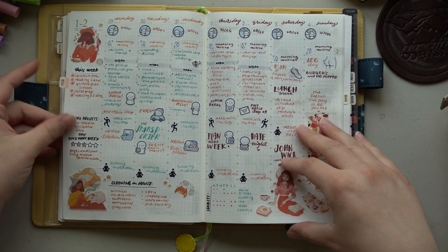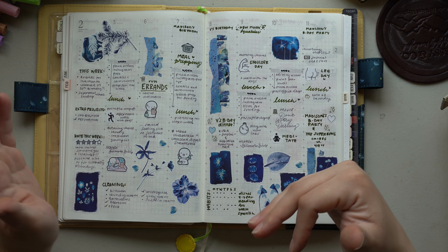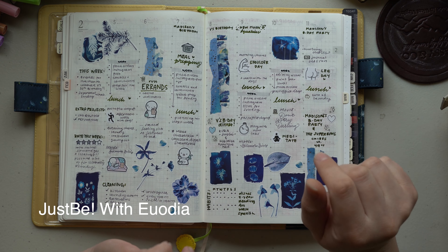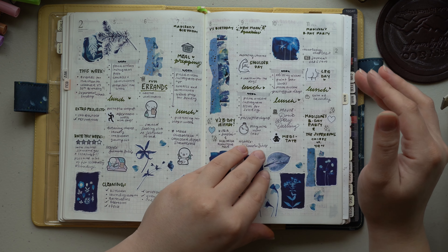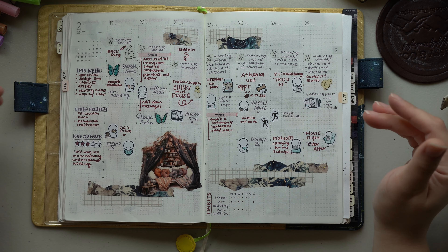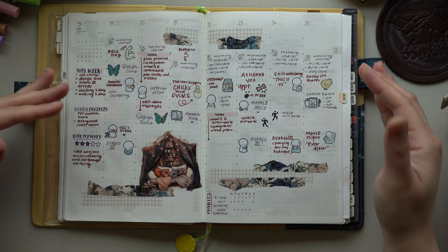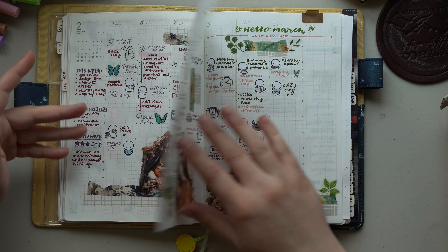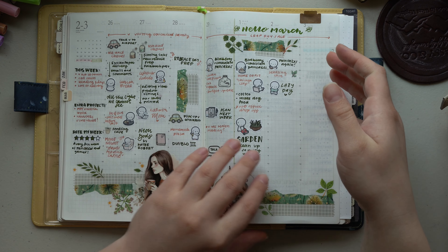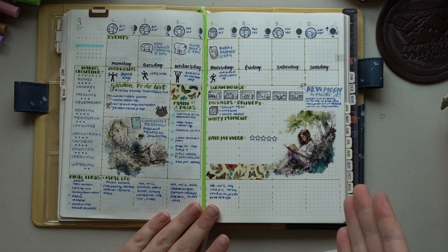Recently I came across a video — I'll try to tag her — it's 'Just Be with,' I think it's Yudia. I'm sorry if I mispronounce, but she really inspired me to look at my weekly spread in a different way, more like a dashboard. So instead of having things in a chronological order, I tried making it like a dashboard.